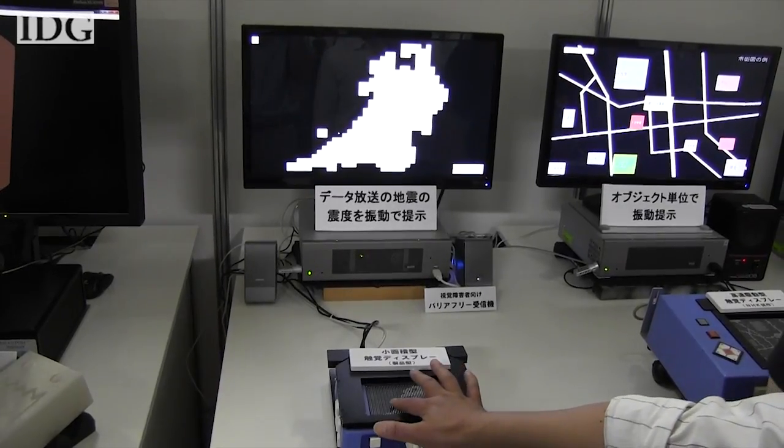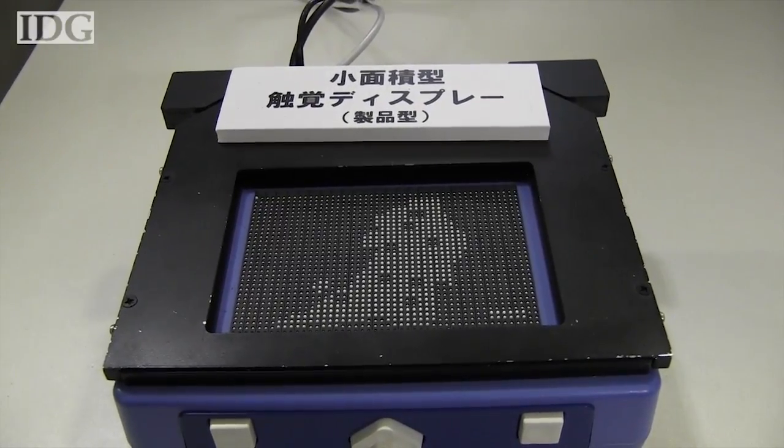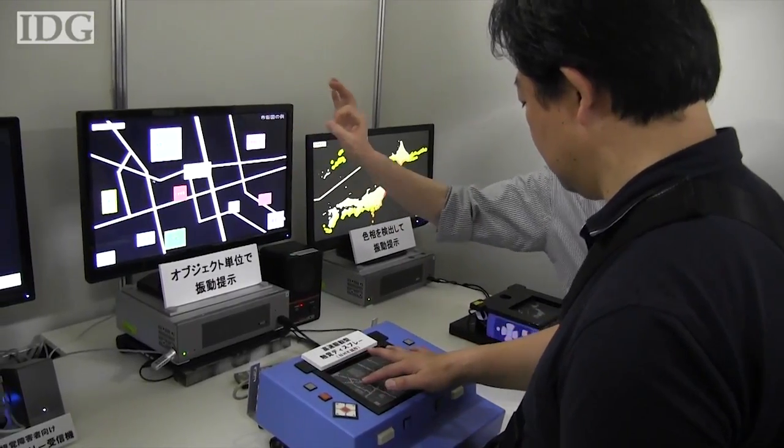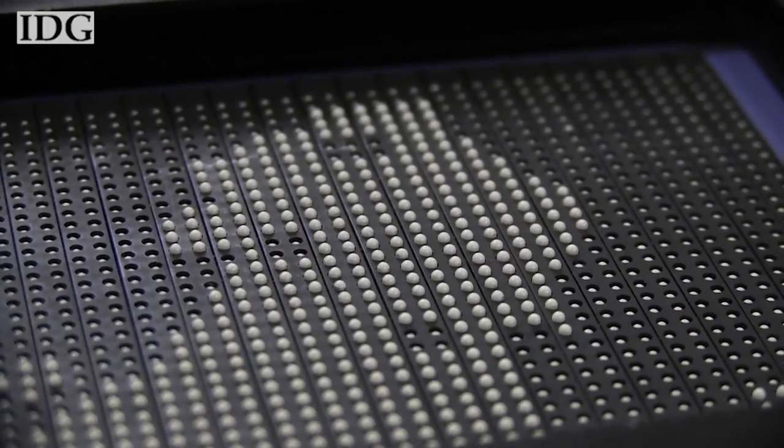NHK is experimenting with methods of showing TV images to the blind. This system uses tiny dots that move to mimic patterns on the screen. The dots here vibrate at different rates to show different information.